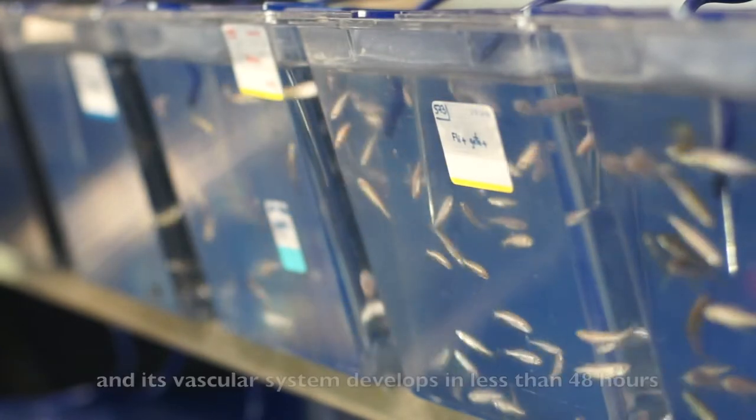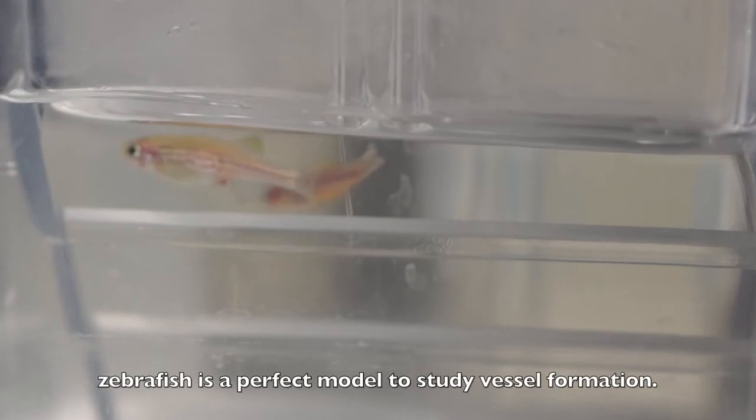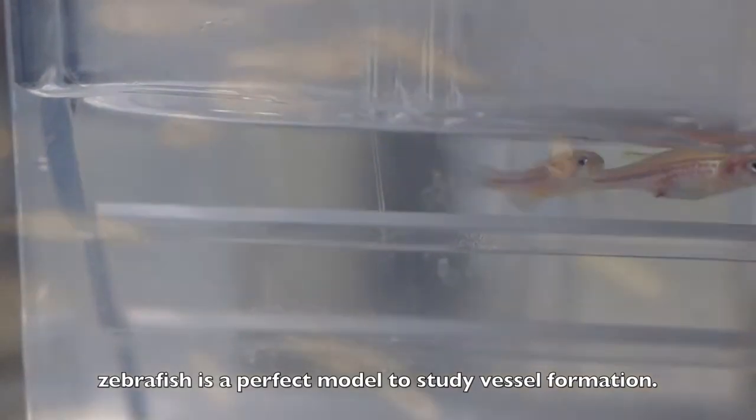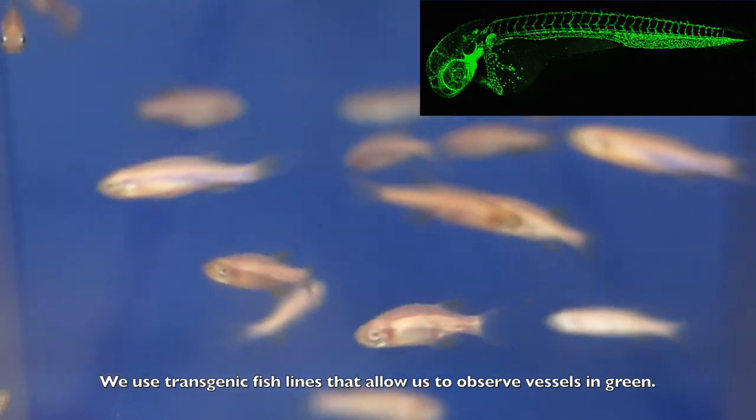Because it is transparent and its vascular system develops in less than 48 hours, zebrafish is the perfect model to study vessel formation. We use transgenic fish lines that allow us to observe vessels in green.